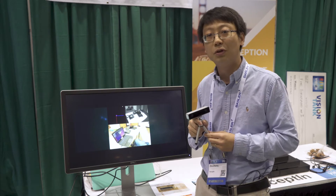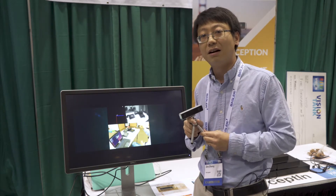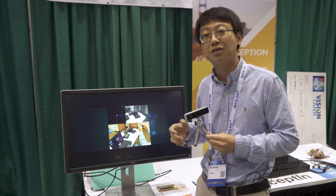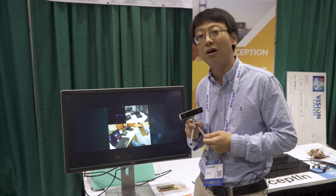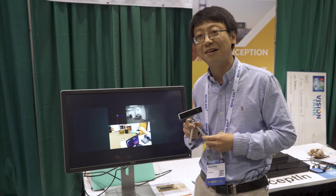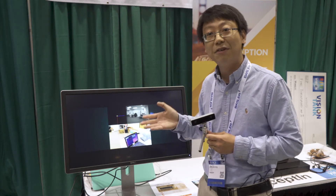The applications include AR, VR, and robotics. We already have a lot of customers who have tried our product, and higher volume shipments are coming later this year.